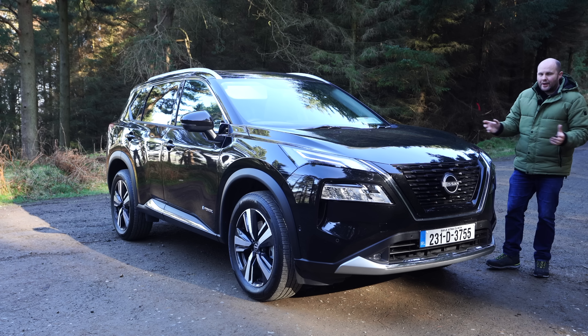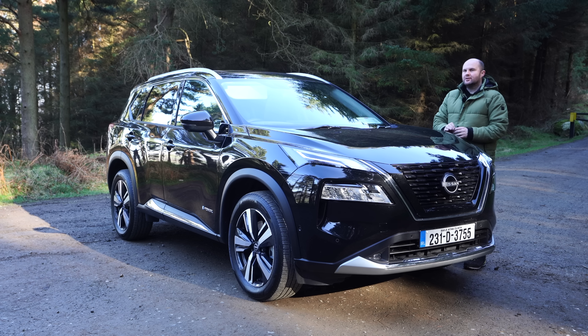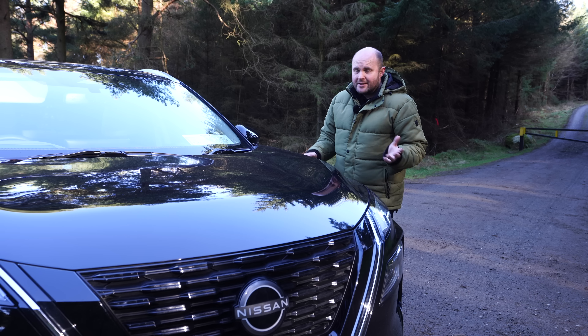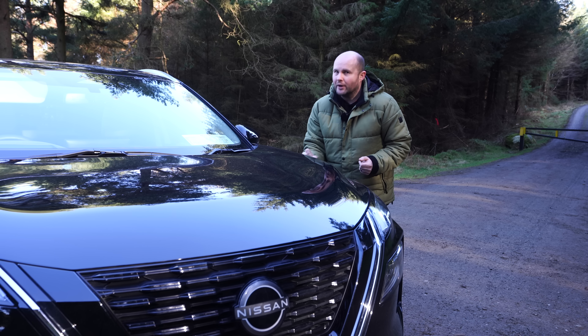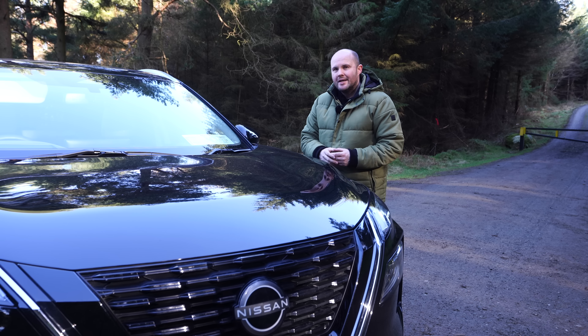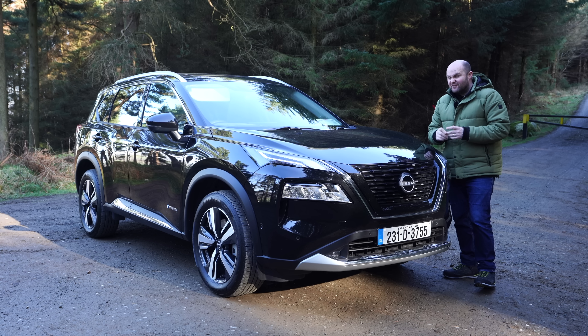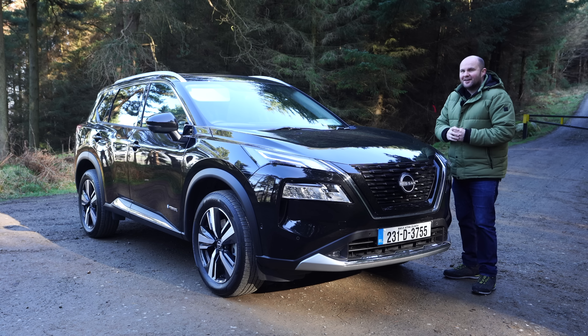This is the all-new Nissan X-Trail in e-power mode and in e-force mode, which is the top of the range X-Trail you can get here in Ireland. The X-Trail has become more premium, there's no doubt, but so has the price, which is very premium. Entry level starts from mid €40,000, and if you want a seven-seater, you're going to have to cough up into the mid-50s, which is quite a jump for two extra seats.